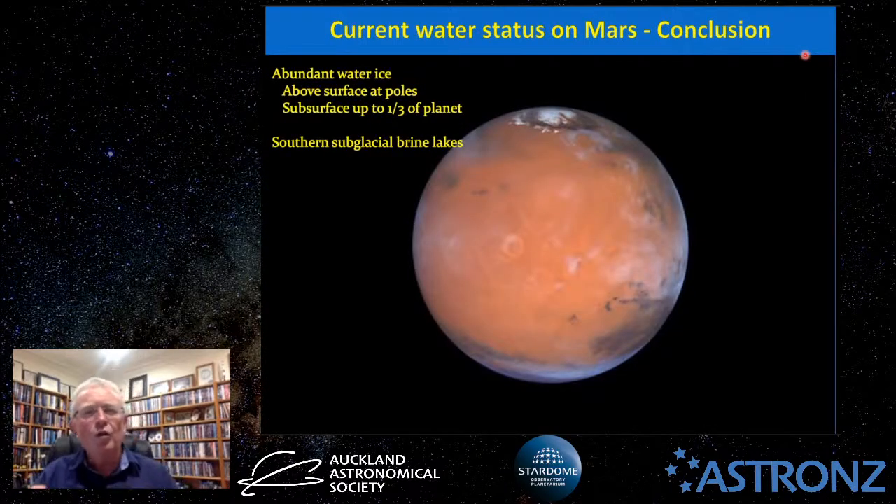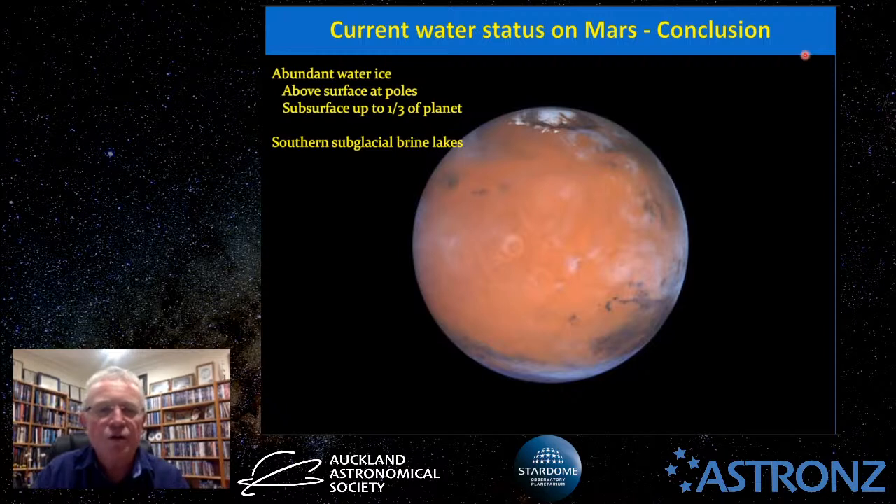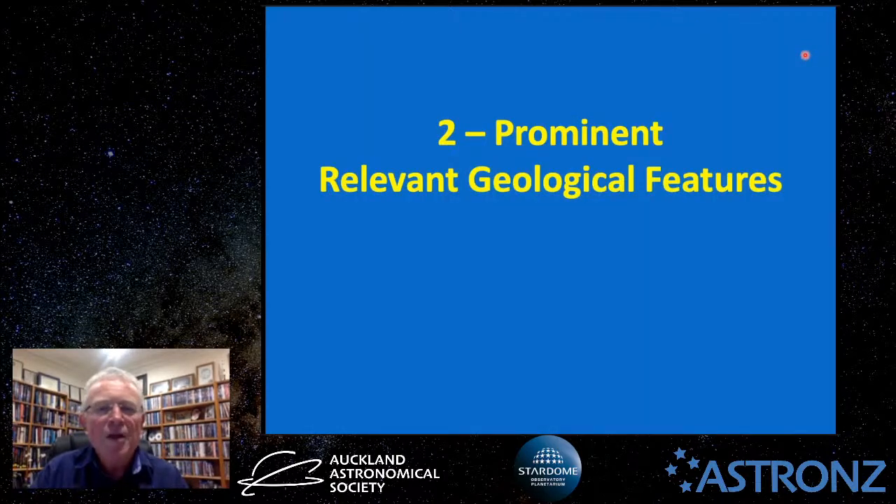In summary, Mars's current water status includes abundant water ice at both polar caps, large amounts of subsurface ice beneath up to a third of the planet's surface, and liquid brine lakes underneath the southern polar glaciers. That is the current status of water on Mars to the best of our knowledge.